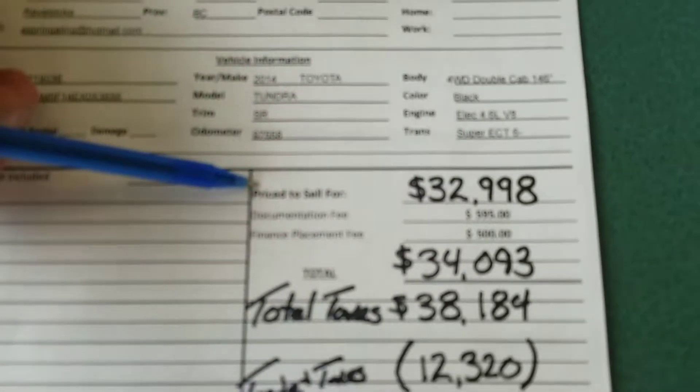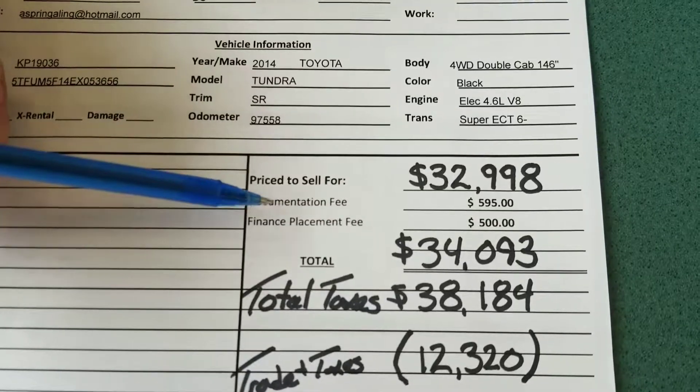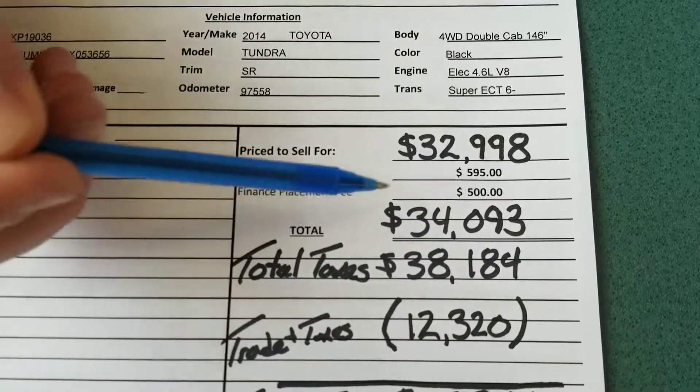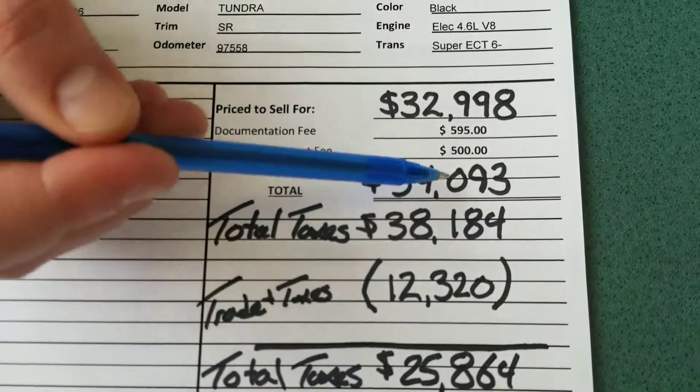Alright Allison, so we have the purchase price at $32,998. We have a documentation fee of $5.95 and a finance placement fee — if you decide to finance today — of $500. So before tax we're looking at $34,093.